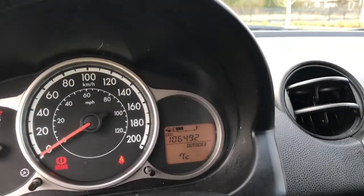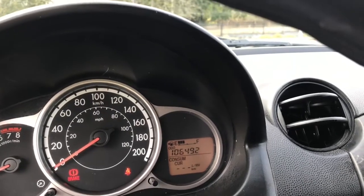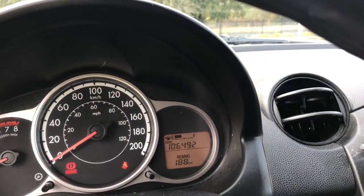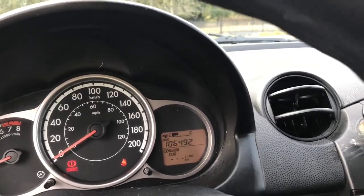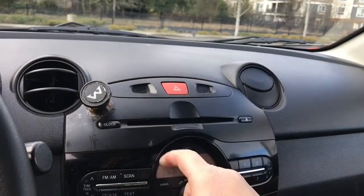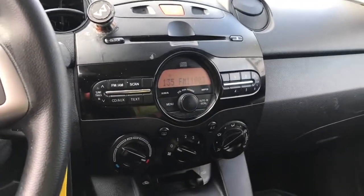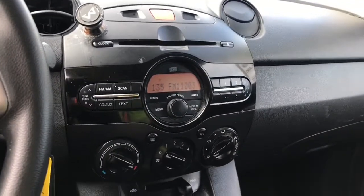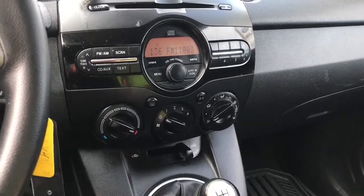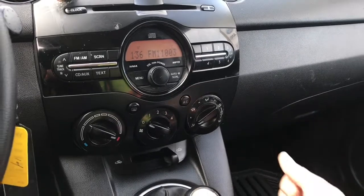On your dash you're going to see the odometer reading, the outside temperature, and you can toggle through for different information by pushing the button on the steering wheel. In the centre you have your hazard lights, your CD player with AM/FM, and a display showing the current media. Down below you have your fan, heating and cooling controls, as well as front defrost.